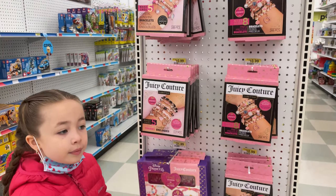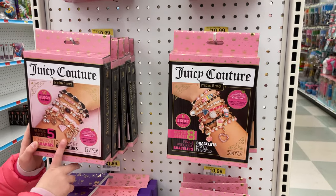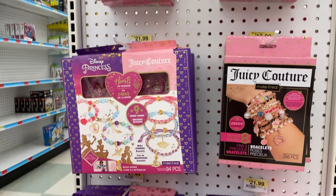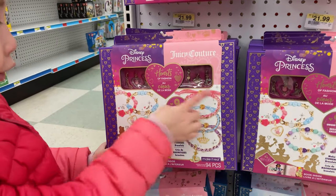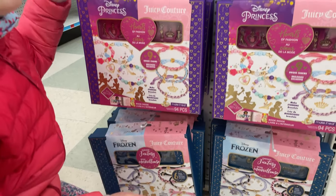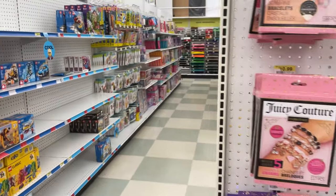I just want to show you the jewelry kits that they have — this is very cute. Little jewelry making bracelets — look how cute they are. They're only $10.99. Look at this princess Disney one. They have some princess Disney, there are charms to put on, and there are frozen ones too. It's very cute and you can design it however you want. That's awesome — not too bad.